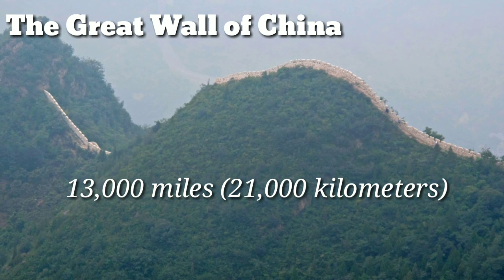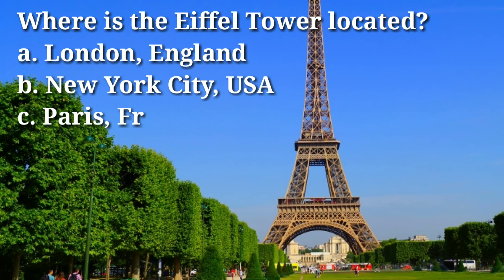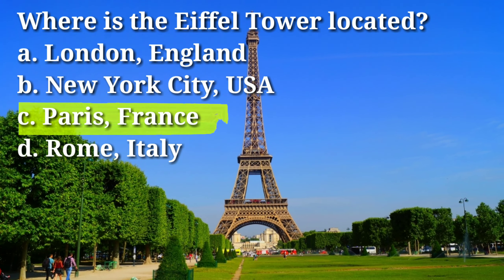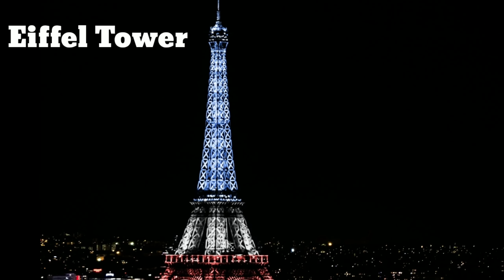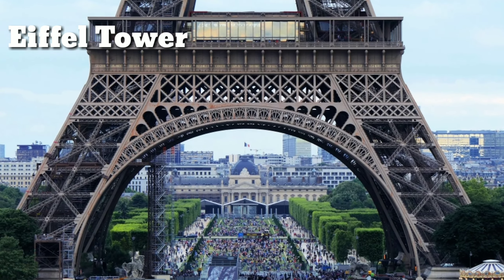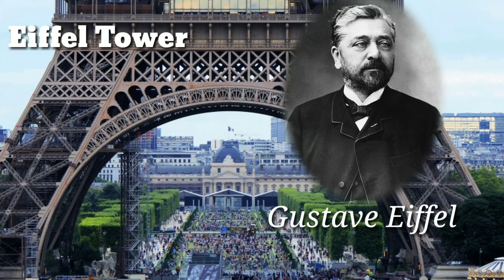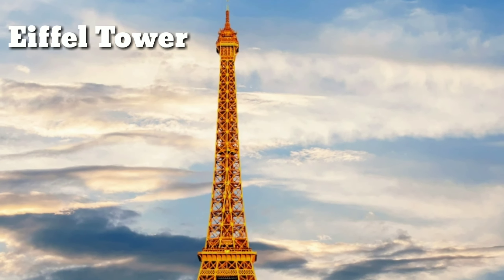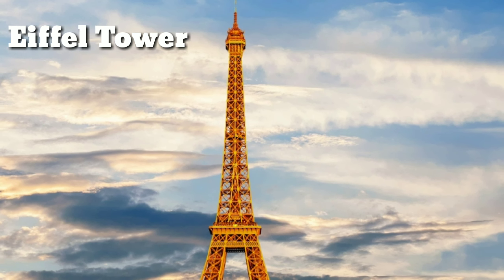Where is the Eiffel Tower located? Answer: C, Paris, France. The Eiffel Tower is a wrought iron lattice tower located on the Champ de Mars in Paris, France. It was named after the engineer Gustave Eiffel, whose company designed and built the tower as the entrance arch to the 1889 World's Fair. The tower is 324 meters (1,063 feet) tall.